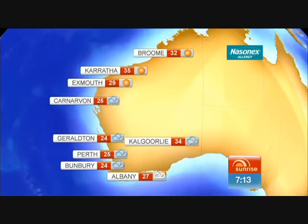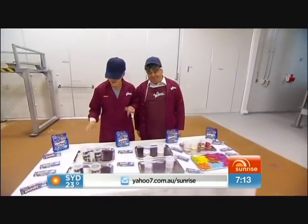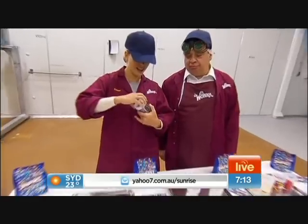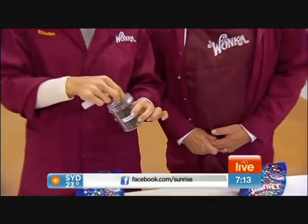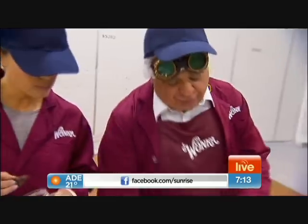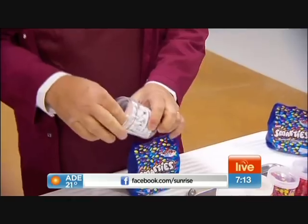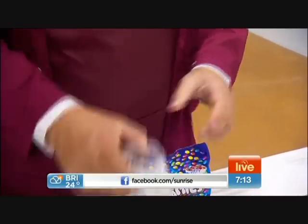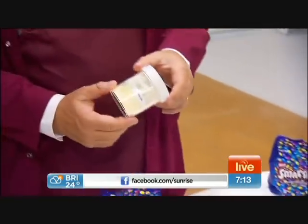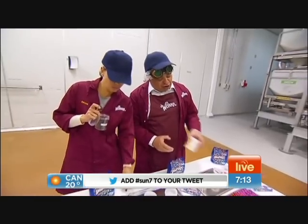We're lucky to be in here because this is a top-secret facility, but we're giving away some secrets today, Tony, aren't we? This is what you find inside the Smarties and the Jaffas. Then what we do is we coat the Smarties with a coating — a nice even coat, make them all nice and smooth, and then you add the colour. And the final thing is we polish it up with special polish that makes it look nice and shiny.